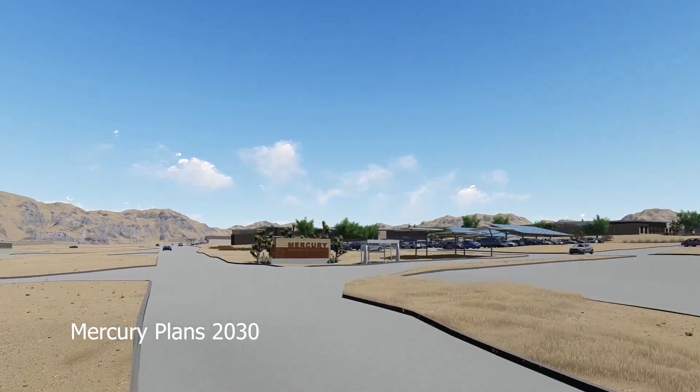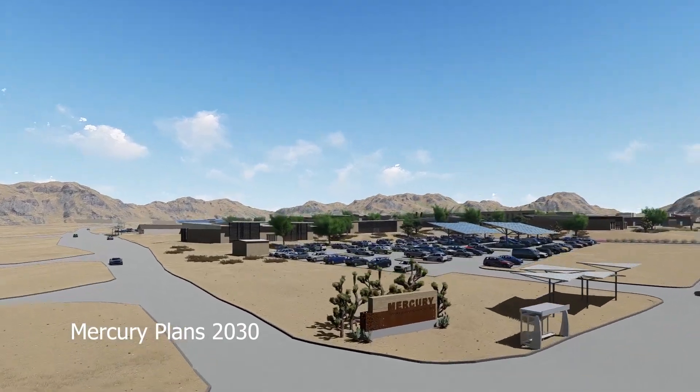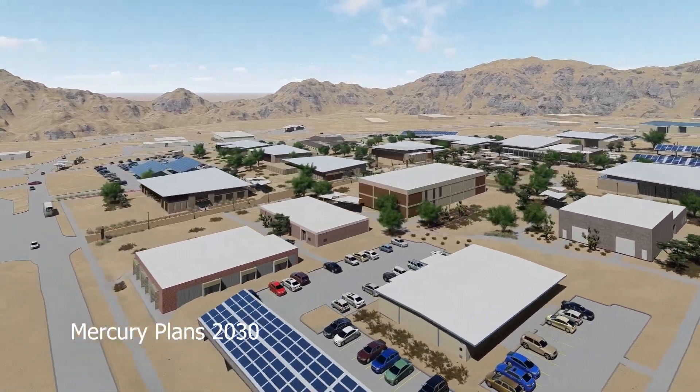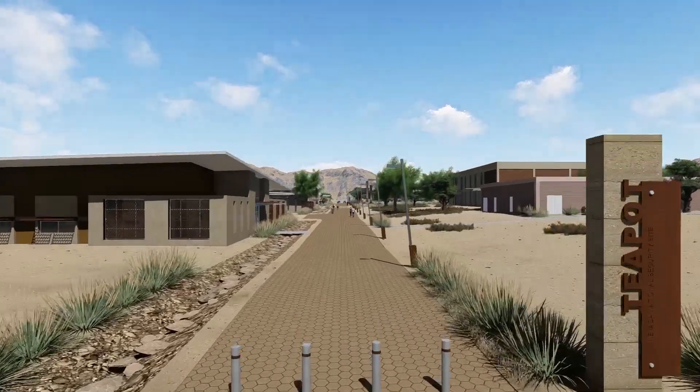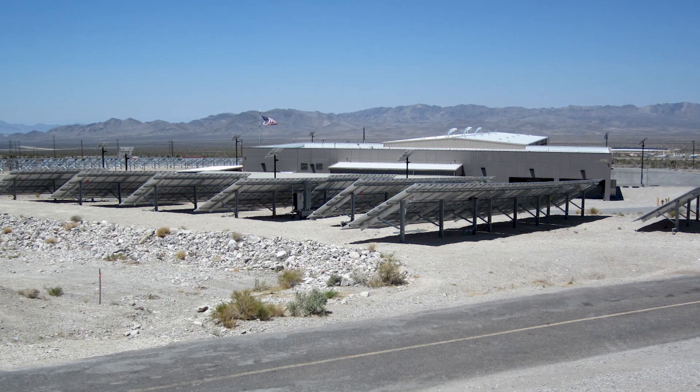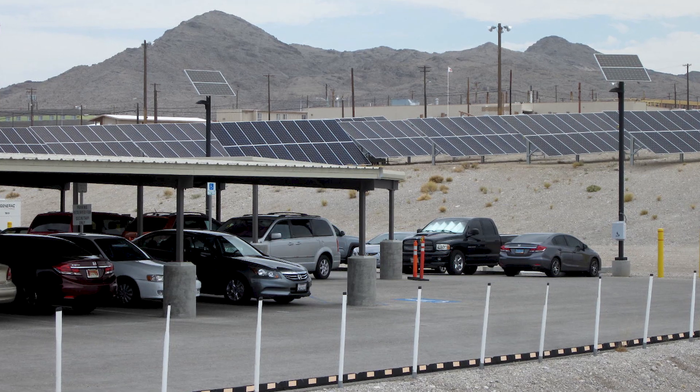When we started to define and develop the vision for the modernization of Mercury, that's really when this idea solidified, and we knew what we wanted to do and how solar could really help drive the plans for modernizing Mercury forward. The buildings that we are designing are going to be net-zero energy facilities — a net-zero energy building is one that relies on renewable sources to produce as much energy as it uses.